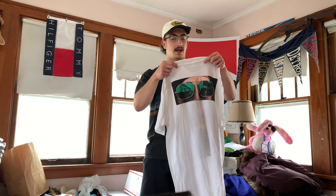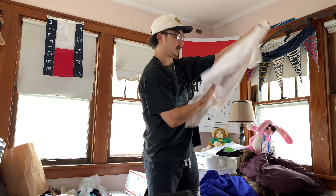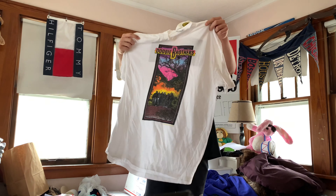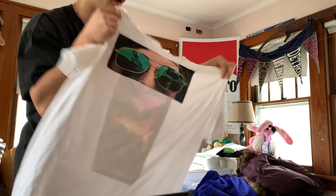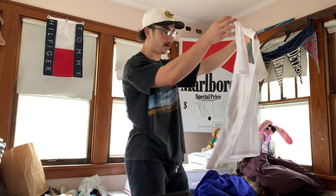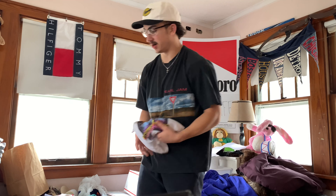This one's on an old Hanes 100% cotton, size XL. It is a Doobie Brothers — let's see what the date is, I think it's like '88. Yeah, this one's pretty cool. Very nice single stitch blank. Pretty cool graphic and I like that back hit — the sunglasses and the eyes. I don't know who they are, but I'll get educated.